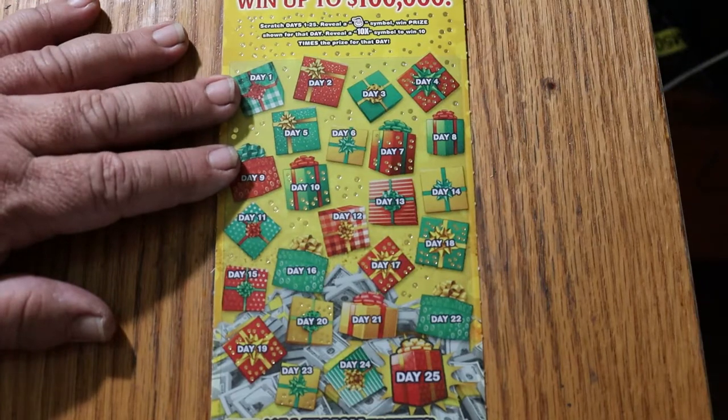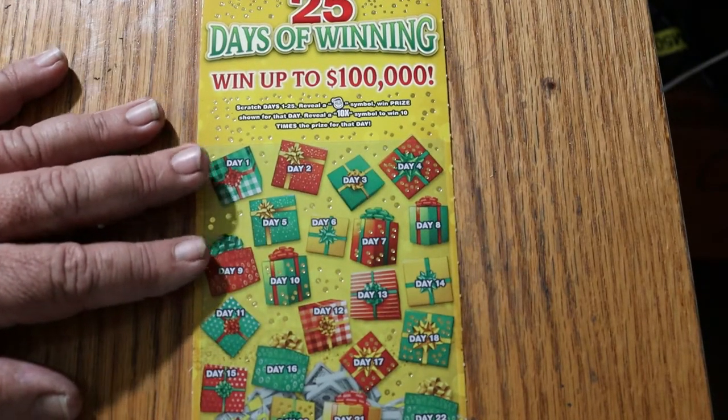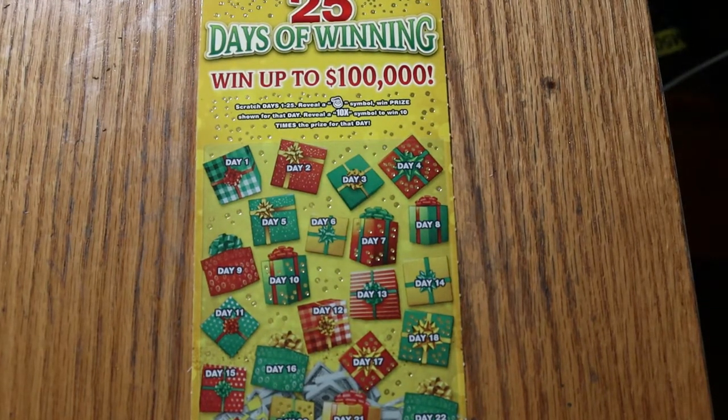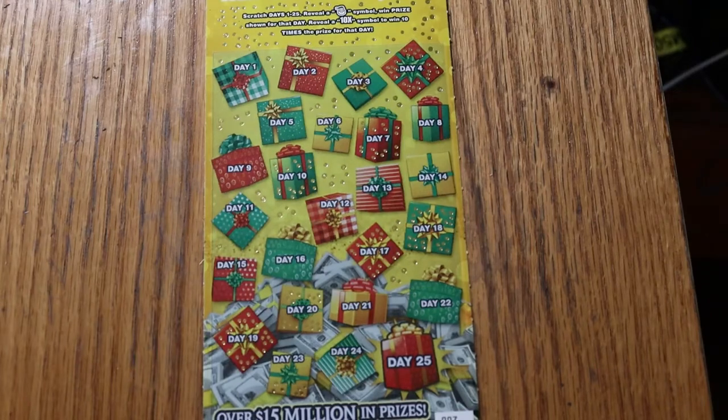LV Uso is doing a '25 Days of Christmas' — or 25 days of winning tickets. He's got like 5 or 6 of them, and he's scratching one number per day on each ticket leading up to Christmas, which is kind of a cool concept. I wish I'd thought of it, but next year I'll try that.